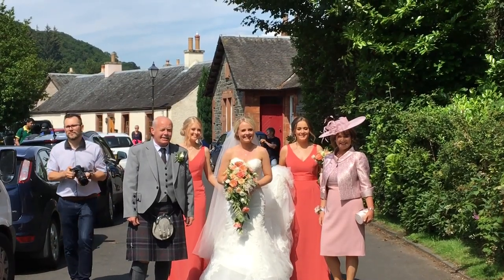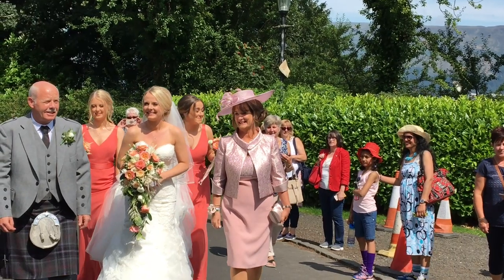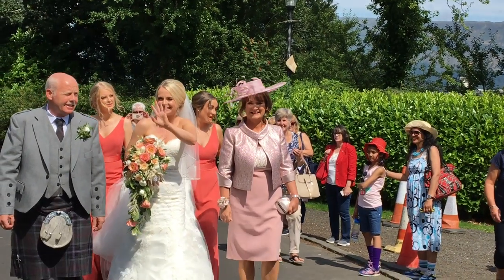Luss has been the first choice for those who are looking for a perfect wedding venue beside Loch Lomond. Luckily, we got to get a glimpse of this lovely wedding.